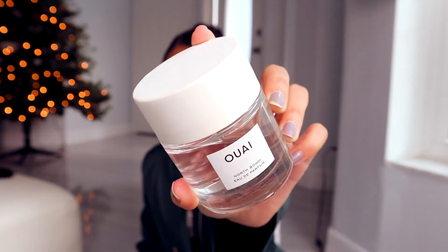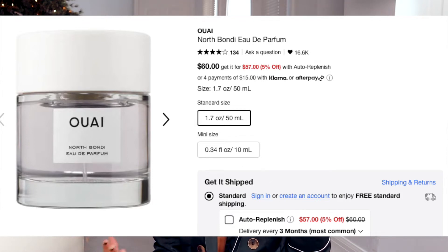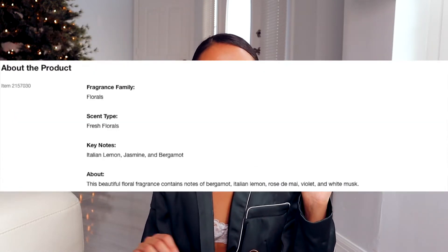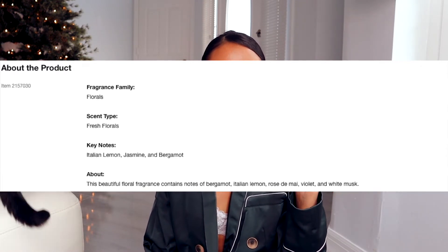This is the Way North Bondi perfume. I wouldn't say it's a winter scent — it really reminds me of summertime, very beachy, and the name North Bondi just seals the deal. I'd love to try more Way scents in the future, but this one is probably ranked lower in my collection. Nonetheless, it's a really good day-to-day fragrance, great for day wear.